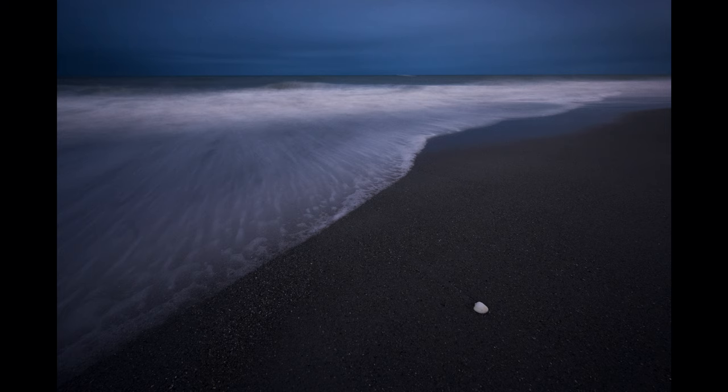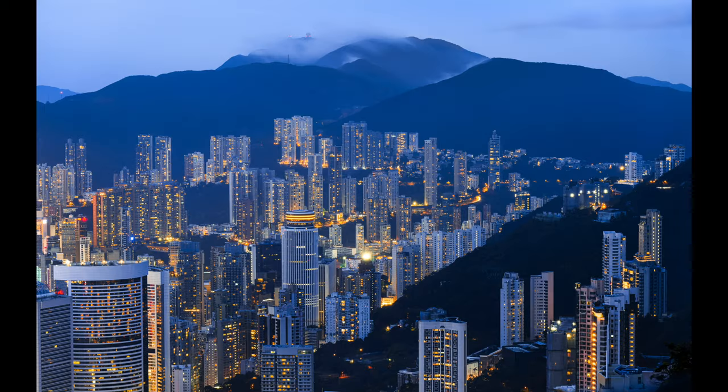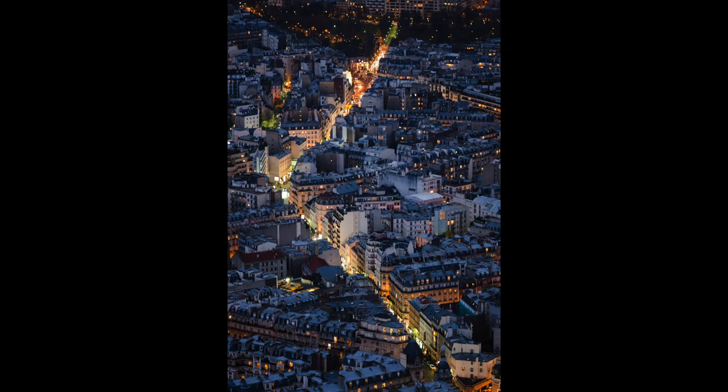This blue overcast light also works really well for cityscapes, because then you've got these deep blue shadows and really nice orange highlights that can complement each other really well.